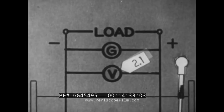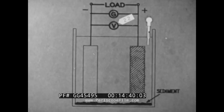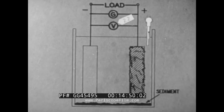On the other hand, a high float voltage will cause excessive sediment to form at the bottom of the jar, and cracking and flaking of the positive plate. Such deterioration also causes the cell to have low capacity, and if the sediment level becomes too high, will short out the plates.